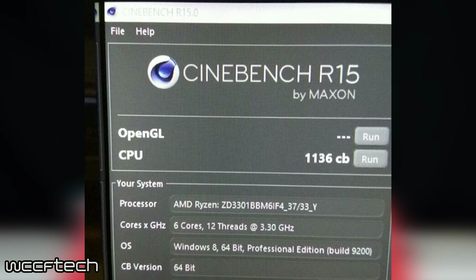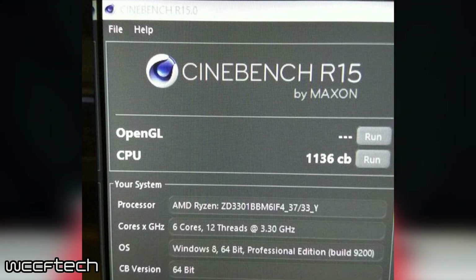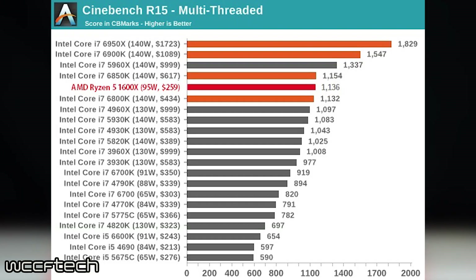Looking over this, we can see that the 1600X got a score of 1136. Looking at some other numbers borrowed from our friends over at Anandtech, we can see that this 1600X is killing every Intel CPU under $500 and will retail for nearly half of that. The only CPUs beating AMD by a significant margin are retailing for over $1000. This suggests that the Zen micro-architecture might be a more formidable IPC contender than we previously thought, outperforming Intel Broadwell core-for-core and clock-for-clock at a much lower wattage.